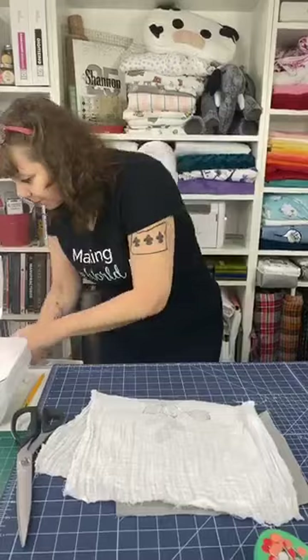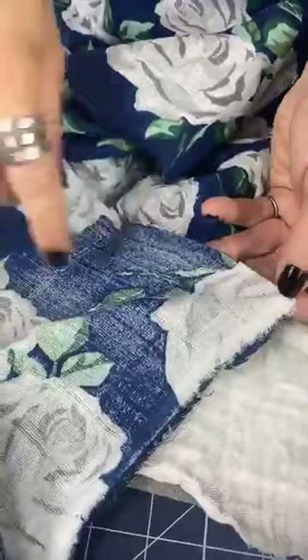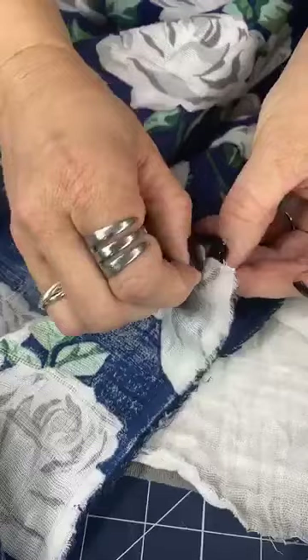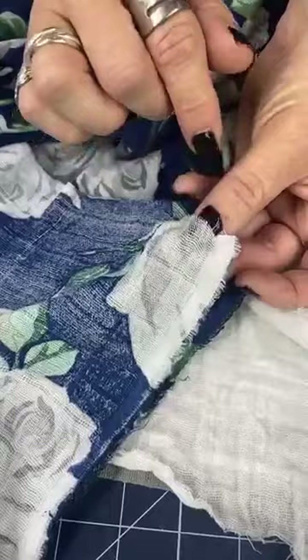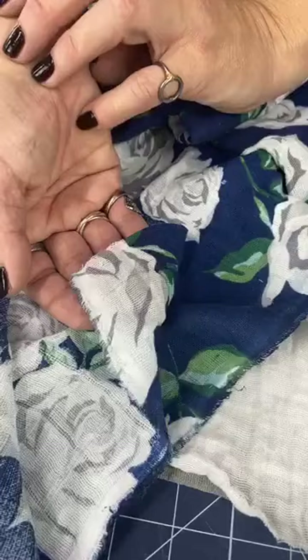The less print the fabric has, the more it crinkles. Here's one that's completely printed except for the white — all this blue is a print. If I flip it over, the back is just a white gauze, and it's been printed from the front side. All that ink will make it so that it doesn't crinkle as much. So if I want something less crinkly I choose heavily printed fabric; for something like a blanket or washcloths I choose a solid, because those will crinkle up really nicely.